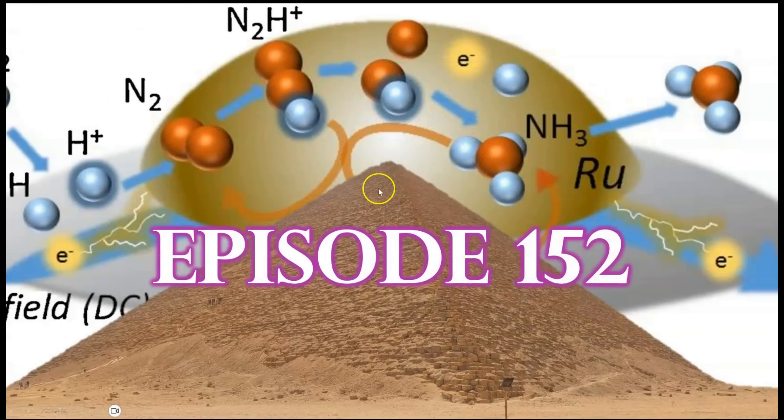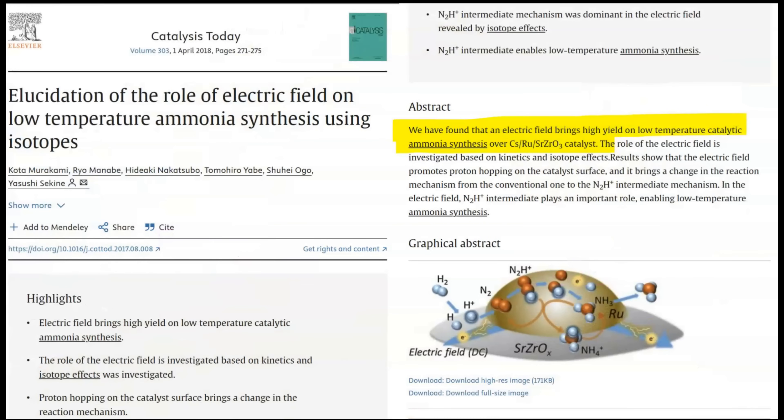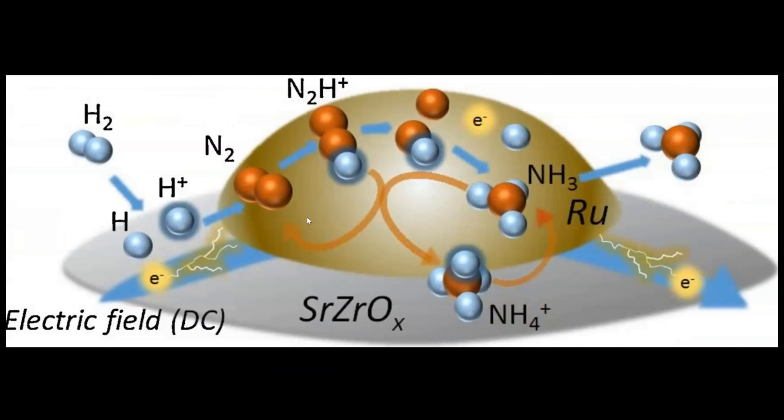In episode 152, Electric Field Facilitated Low-Temperature Ammonia Synthesis, it was experimentally proven that electric fields can be utilized in producing ammonia gas at low temperatures. The first study, entitled On the Elucidation of the Role of Electric Fields on Low-Temperature Ammonia Synthesis Using Isotopes, states: We have found that an electric field brings high yield on low-temperature catalytic ammonia synthesis over a cesium-ruthenium-strontium-zirconium oxide catalyst. Here is a close-up of the process model illustrating the induced electric fields over this strontium-zirconium oxide catalyst that drives the low-temperature creation of the final ammonia molecule.